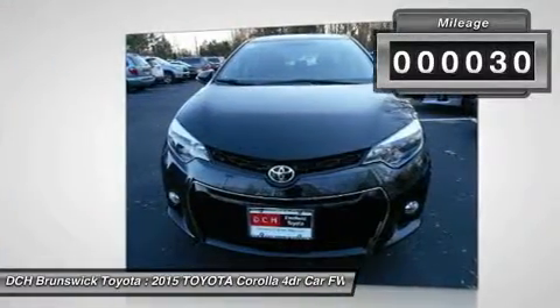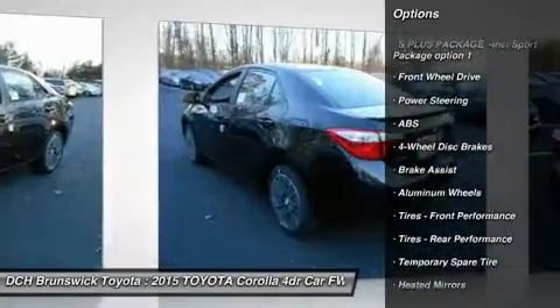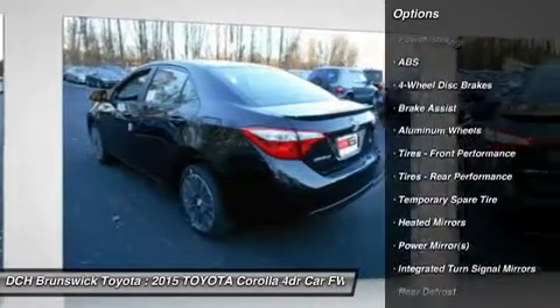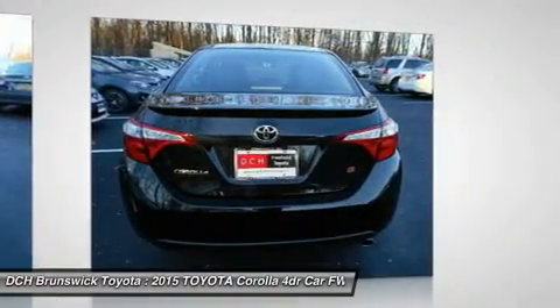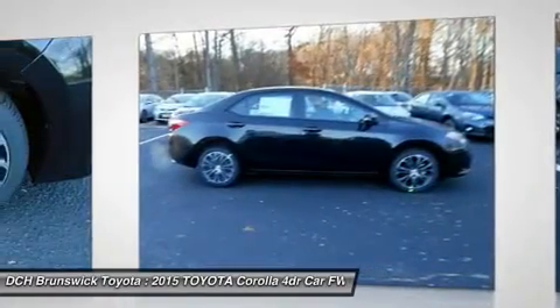Here are some of this vehicle's great options: stability control, anti-lock braking system, steering wheel audio controls, traction control, air conditioning, adjustable steering wheel, power steering, driver airbag, cruise control, four-wheel disc brakes. Come see the car for yourself.